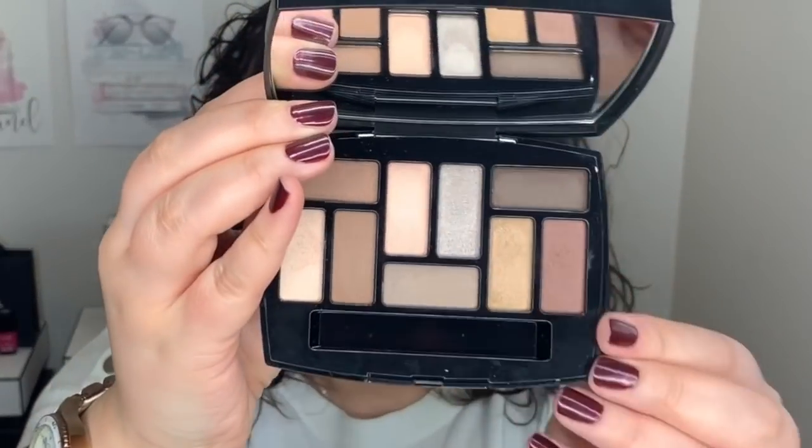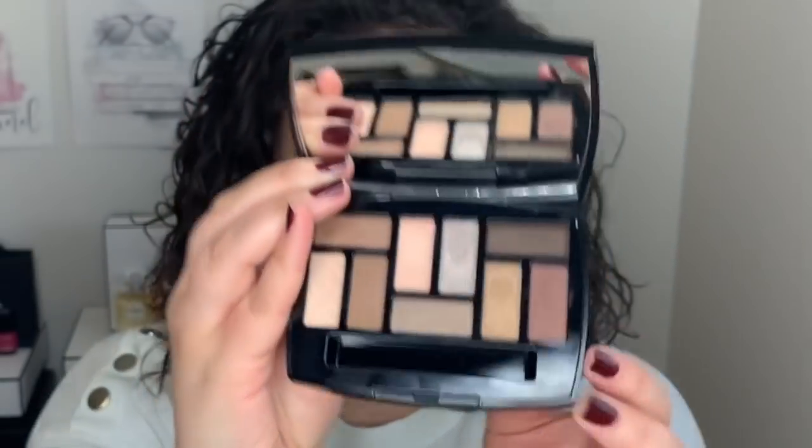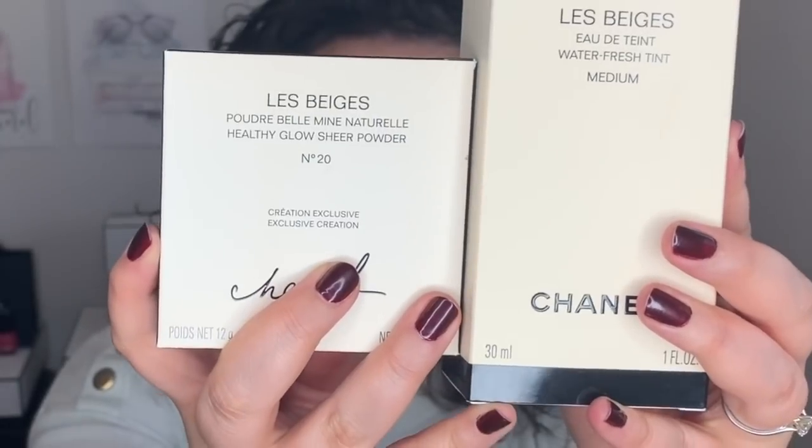That about does it for today's video. This is look number one with Les Indispensables — the new Chanel eyeshadow palette for the Les Beiges collection. I will do a full video dedicated to the Les Beiges Water Tint foundation and the powder as well, coming up in future videos. I really, really love this palette. The textures of the eyeshadows are really nice — they are a dream to work with, they blend very easily, and they are true to color. No difference between swatching and wearing them. I think this palette is phenomenal — if you want to get it, I say run, not walk, because I think it's going to sell out really fast.